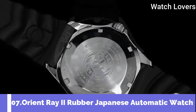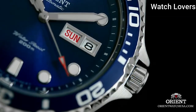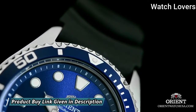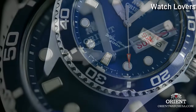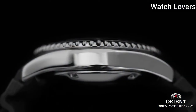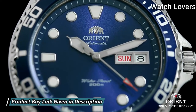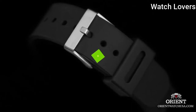Number 7: Orient Ray 2 Rubber Japanese Automatic Watch. Stainless Steel Case with a Black Rubber Strap, Unidirectional Rotating 120-Click Stainless Steel Bezel with a Black Aluminum Top Ring, Blue Dial with Silver Tone Hands and Dot Hour Markers. Dial Type: Analog. Automatic Movement. Scratch Resistant Mineral Crystal. Case Size 41.5mm, Case Thickness 13mm, Band Width 20mm. Water Resistant at 200m/660ft. Functions: Date, Day, Hour, Minute, Second. Casual Watch Style, Japanese Movement.